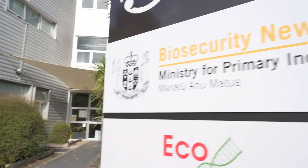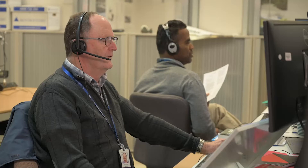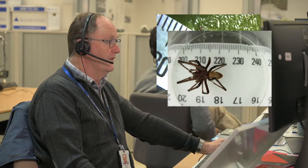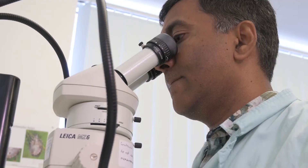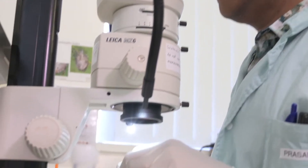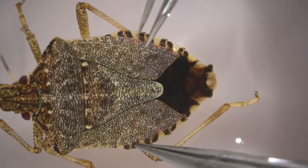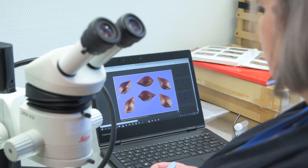Biosecurity New Zealand welcomes inquiries from anyone who is concerned about a possible biosecurity incursion. Often we are able to provide clarity about what you may have found from photographs that you can send in. The scientists at the Ministry for Primary Industries Plant Health and Environment Laboratory are experts in identifying insects, mites, spiders, plant diseases and plants.